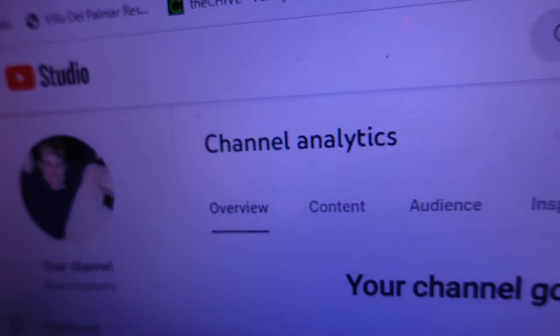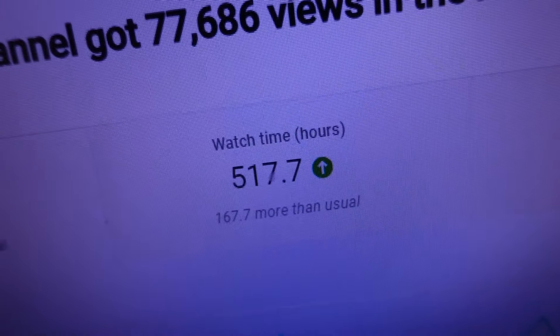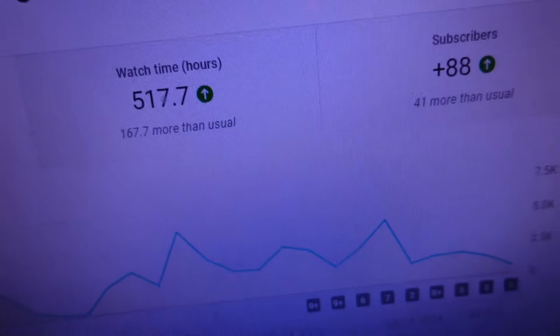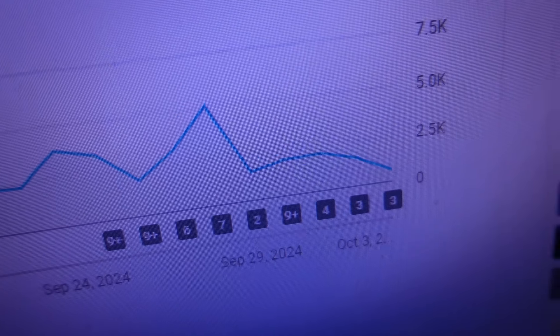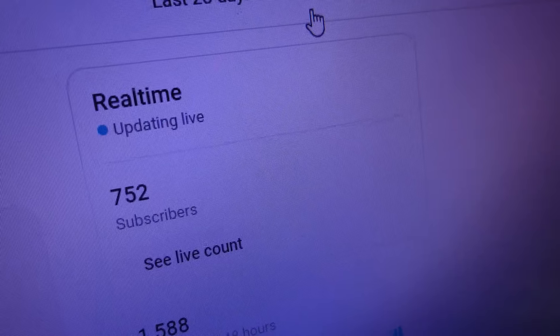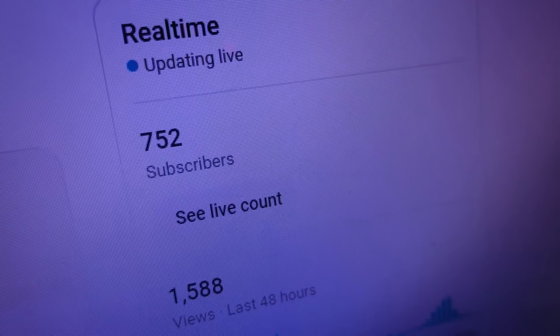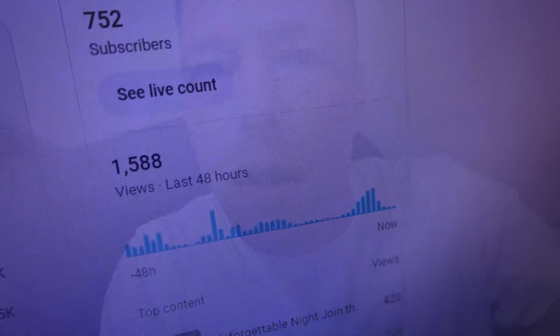First, let's see how the YouTube channel is doing — I've been giving you guys regular updates. Channel analytics show 77,686 views in the last 28 days, and watch time is up to 517.7 hours. Looking at the chart, we dipped off a little — we haven't been posting as many Shorts — but that hasn't stopped subscriber count from jumping to 757 subscribers. Views in the last 48 hours: 1,588.